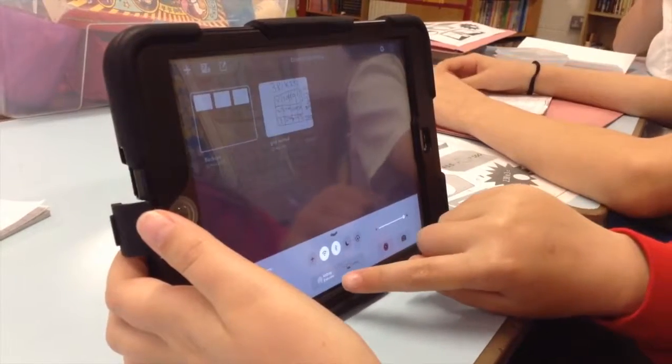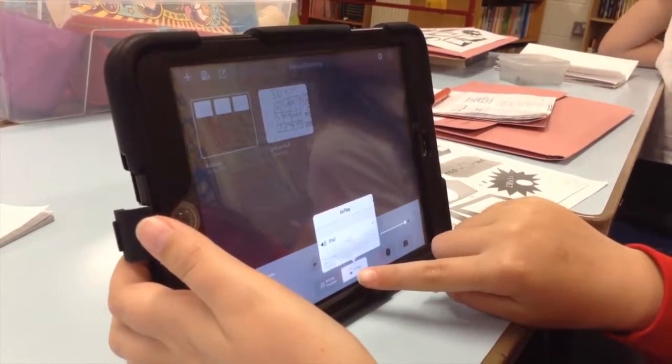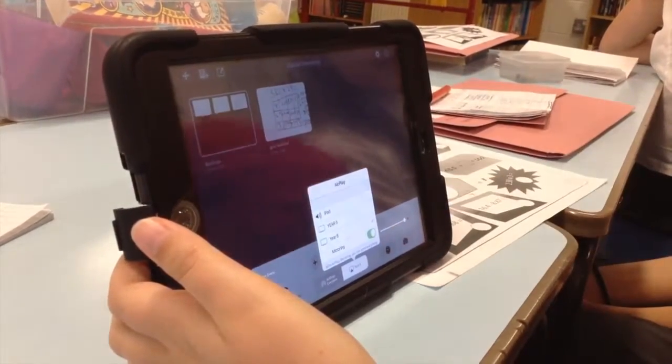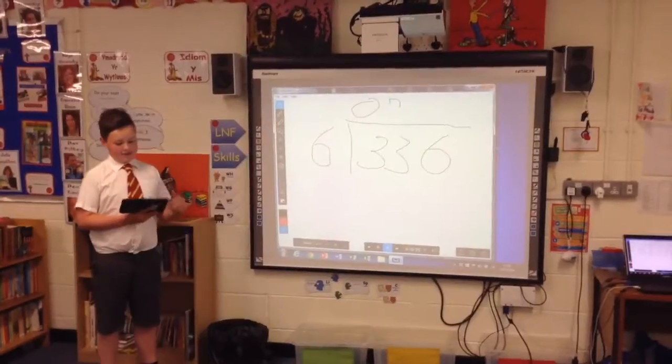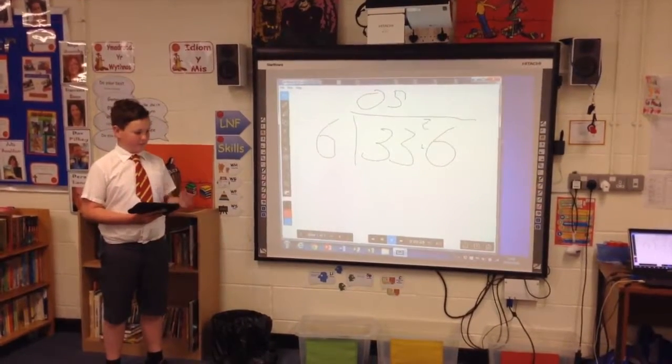The ability to assess our own work and the work of others is a really important feature of our learning. We are able to do this through Air Server and Apple TV as well as using apps such as Seesaw. All classes have interactive whiteboards and HDMI projectors. These help to assess our own work, share ideas, and make improvements where needed, giving us excellent opportunities for self and peer assessment.